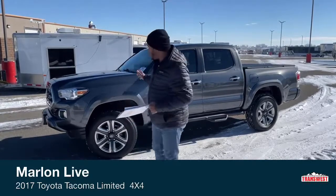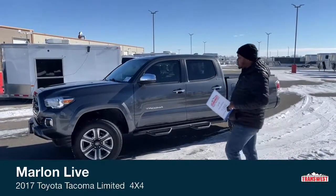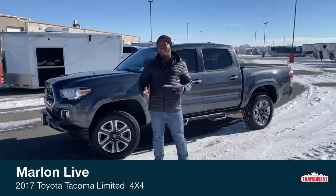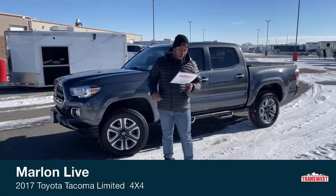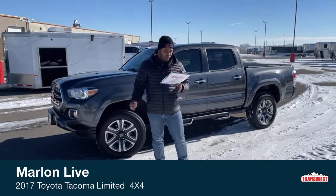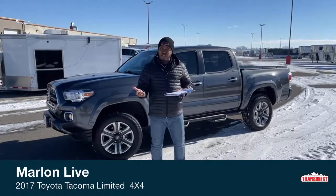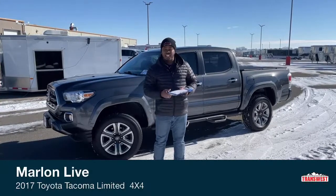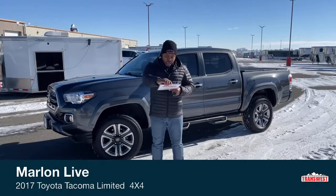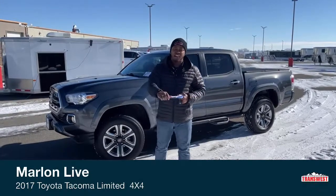I want to show you guys this 2017 Toyota Tacoma. Just a recap of the trim levels: starting from lowest to highest, we have the SR, SR5, TRD Sport, TRD Off-Road, Limited, and of course the top-of-the-line TRD Pro.